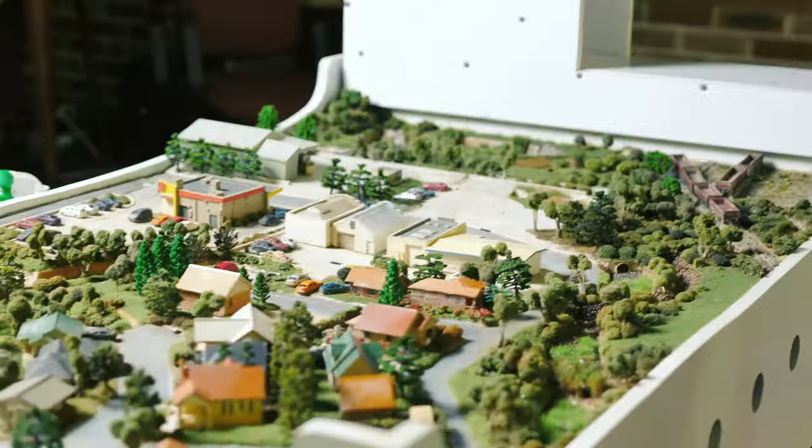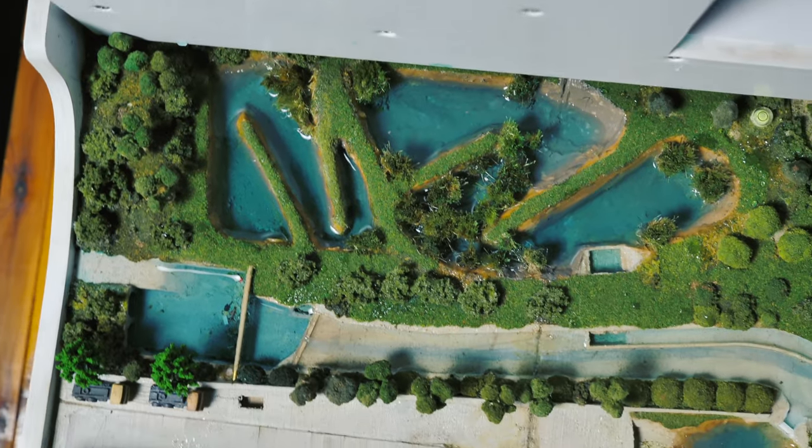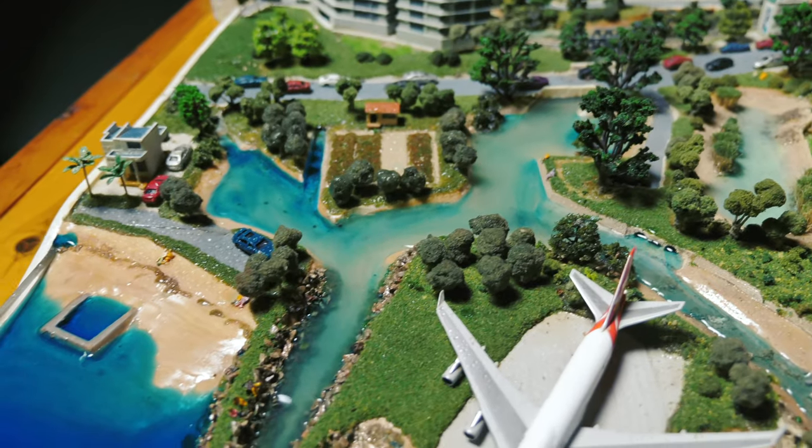Let's take a look at this miniature model of the Cooks. It begins near the river's upper reaches at the Yanabadu wetlands. See how it snakes through the suburbs until it meets the sea at Kameh.